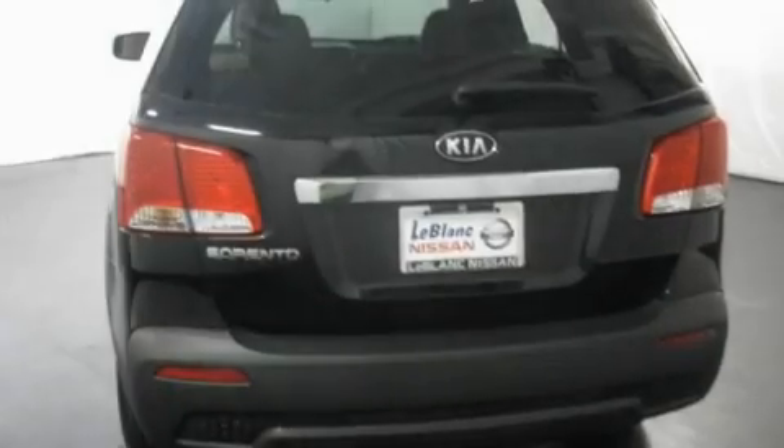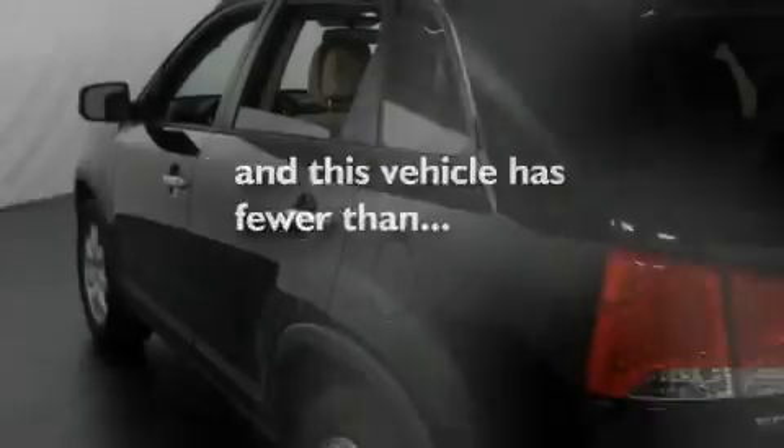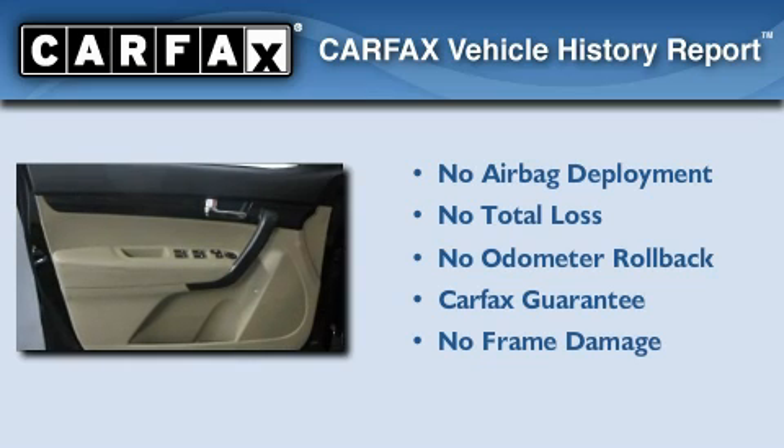Additional features include an illuminated driver's side vanity mirror, a theft recovery system, a low tire pressure indicator, and traction control and stability control systems. This vehicle has fewer than 32,000 miles on the odometer. Not to mention that this Kia qualifies for the Carfax buyback guarantee.